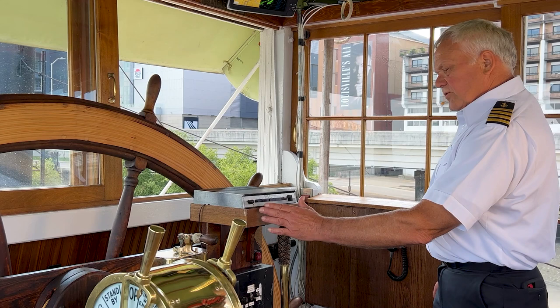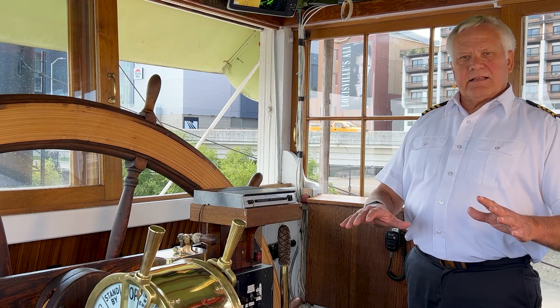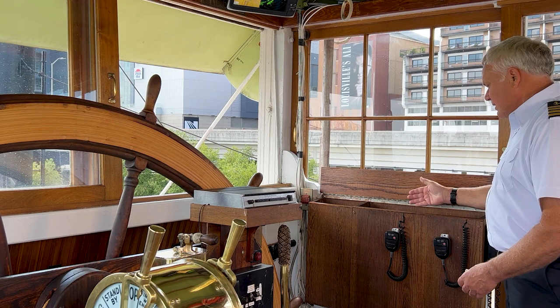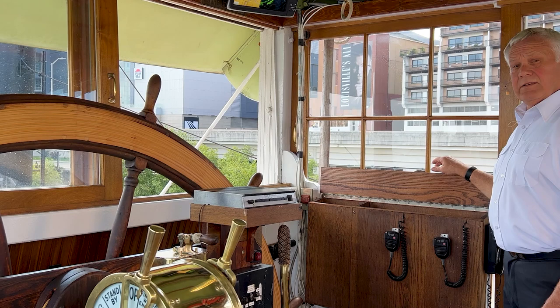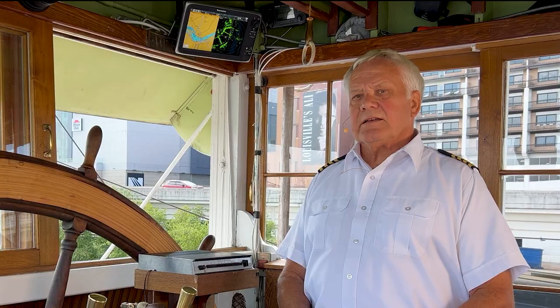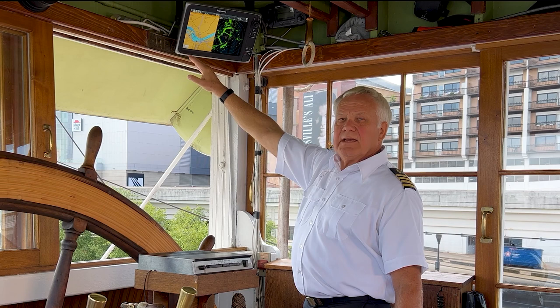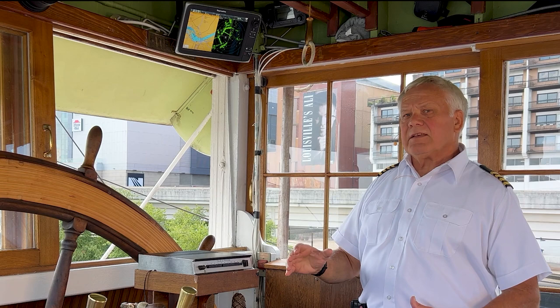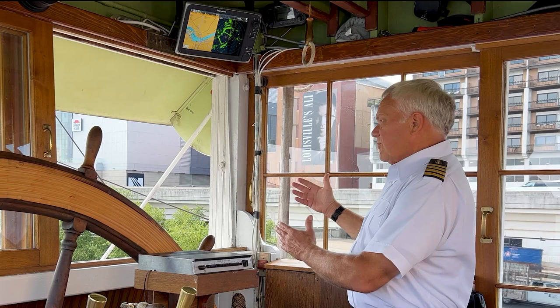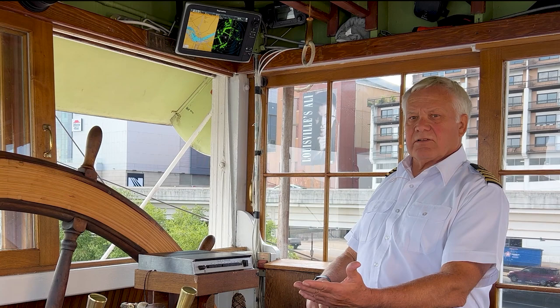We can also talk to the engine room, the bow, and various other locations on the boat including the purser, who oversees the financial side and works in the food and beverage areas. Another part of our electronic equipment added over the years: we have radios. We stand by on channel 13, which is a commercial station, and channel 16, which is standard and required by the United States Coast Guard. We also added an AIS system which tells us where other boats are, how fast they're moving, and approximately what time we will meet those boats so we can make passing signals and arrangements.